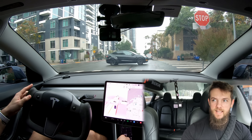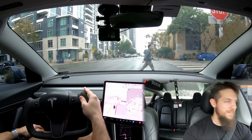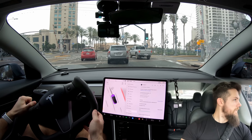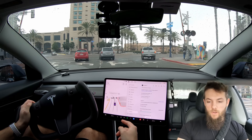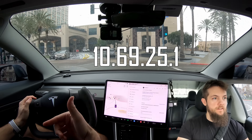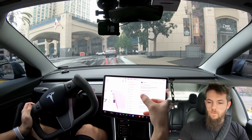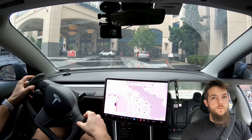We're heading up to our next customer and as you can see, I'm in the middle of downloading an update. I don't know what it is, but it is an actual software update — version 2022.44.30.5 instead of 25.5 that we're on now. So I'm going to get some more customers, let that download while I'm driving, and then we'll see what it is.